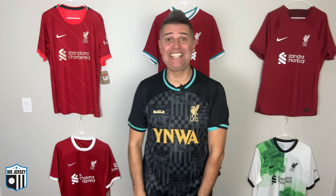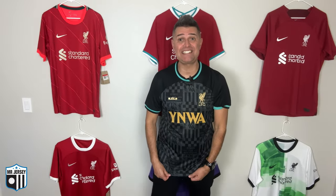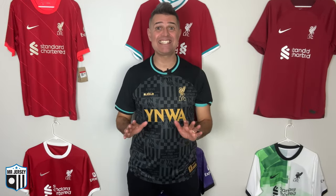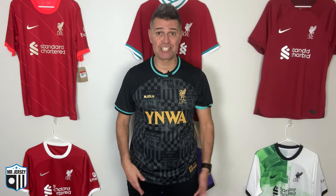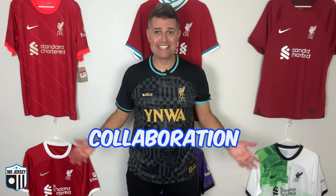I did not buy this one initially — I'm going to be honest with you. I thought about not buying it because I bought last year's one. Do I need another collaboration like this? I need it. I can tell immediately that I need it, and you need it as well because this is beautiful. This is the 2024 Liverpool LeBron James Special Edition shirt. What a collaboration — this is amazing.